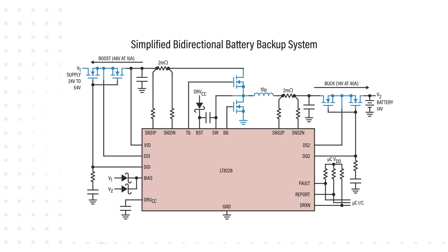Notably, the LT8228 uses the same external power components for both conversions — namely the power inductor, switching MOSFETs, and protection MOSFETs. This reduces component count and simplifies design compared to legacy designs that use separate power components for each conversion.